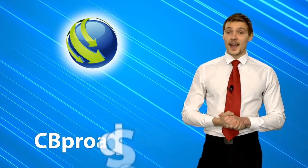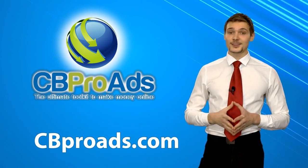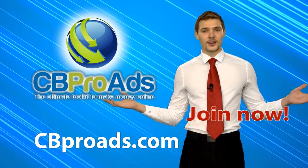While you're watching this, thousands of other people are making money hustle-free through CBProAds.com. So why wait any longer? Join now!